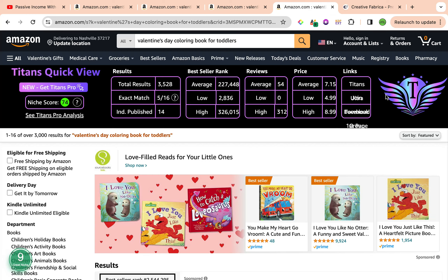Our final keyword is Valentine's Day Coloring Book for Toddlers, and this one is amazing because it has a really strong keyword niche score on both ends of the extensions. Self Publishing Titans has given us a 74 — green light, ready to go, strong and solid. Amazon's Cap Pro has given us a number 9, categorizing this wonderful keyword as a great niche. The total results are sitting at 3,528, which is a little bit on the higher side, but we could easily niche down and cut through the total results.